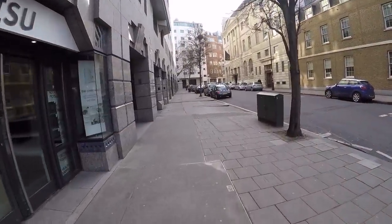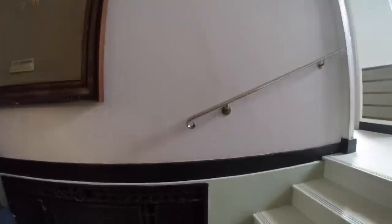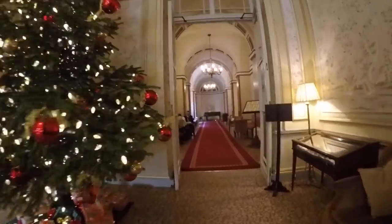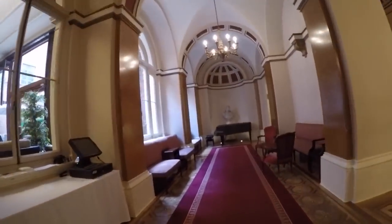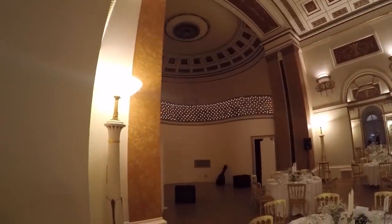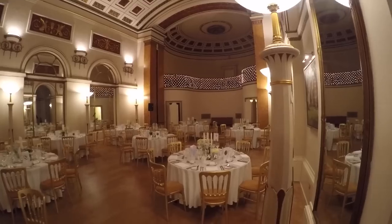Now we're walking back around, back towards the hotel that I'm staying at. This is where the wedding's going to be tomorrow — just a quick shot of that. It's quite an amazing room to have it in.